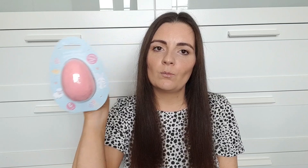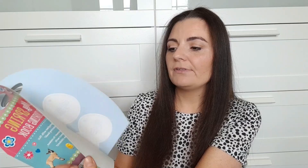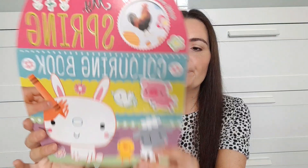Another thing from Home Bargains that I picked up was a colouring book. I'm a sucker for pastel colours and this one is really pretty — it's got stickers, colouring pages, and little activities for her to do. It was only 79p and it will last her way after Easter.